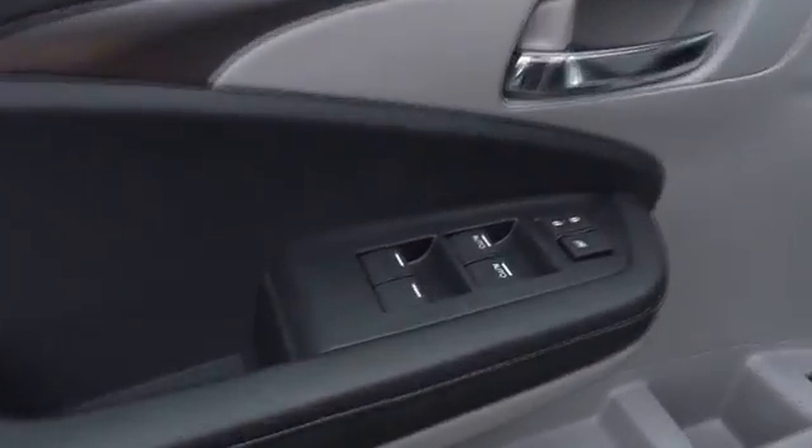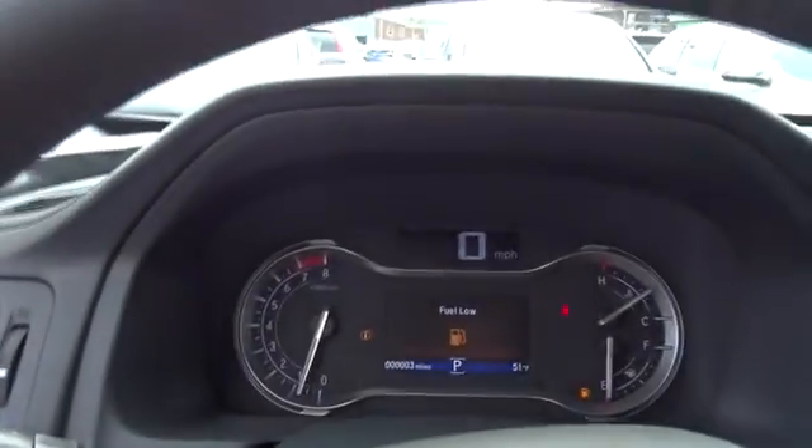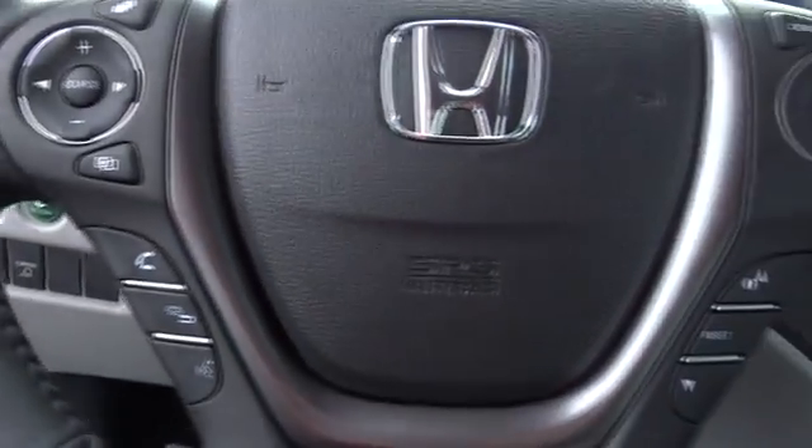Navigation system, traction control, power passenger seat, dual airbags, power steering, four-wheel disc brakes, compass, security system, fog lights, rear window defroster.